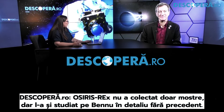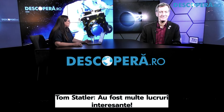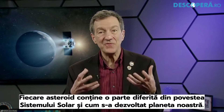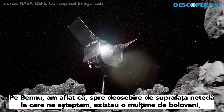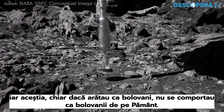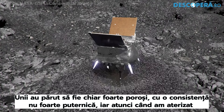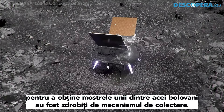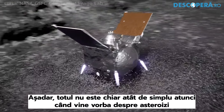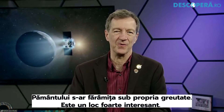OSIRIS-REx didn't just collect samples — it also studied Bennu in unprecedented detail. Was there anything about this asteroid that surprised the scientists at NASA? There were a lot of things that were very interesting. We get surprised by every asteroid we go to because they're not all the same. On Bennu, we found that in contrast to the smooth surface we were expecting, there were lots and lots of boulders. Even though they looked like boulders, they didn't really behave like boulders on Earth. Some seemed to be very porous and not very strong. When we actually touched down to acquire the sample, some of those boulders were actually crushed by the gentle motion of the sampling mechanism. In such low gravity, those materials would just crumble under their own weight on Earth.